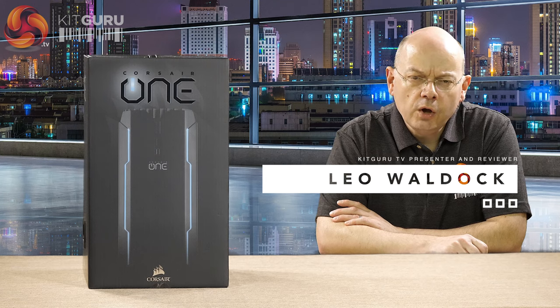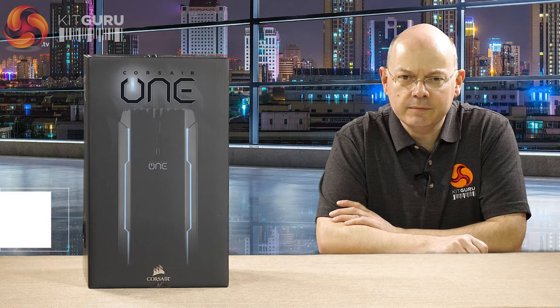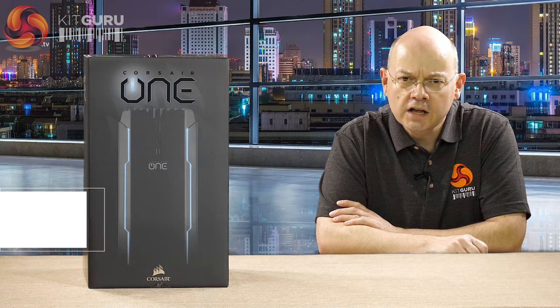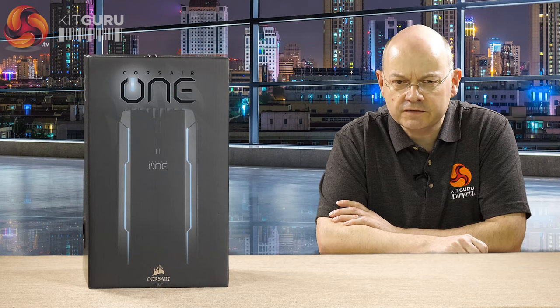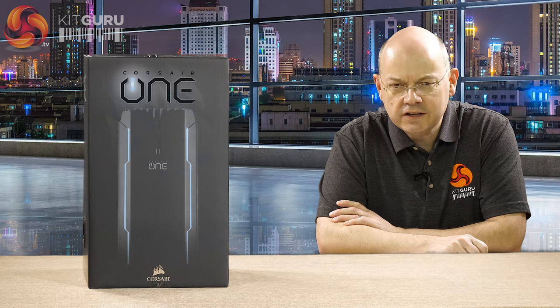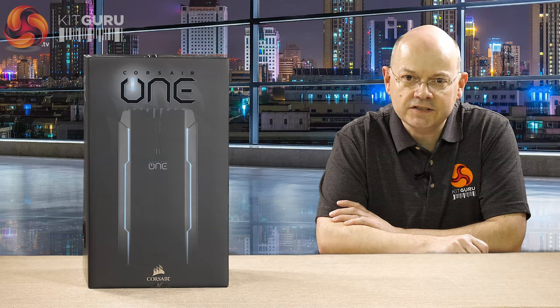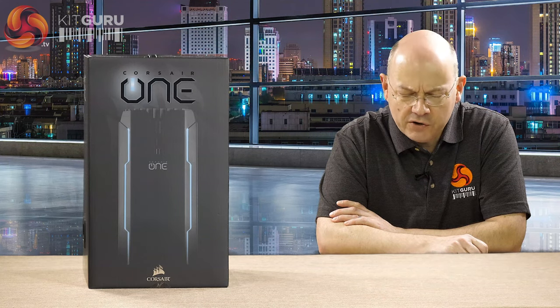I'm Leo Walder for KitGuru. When Corsair announced their One gaming PC it didn't exactly come as a surprise. Corsair is huge in the components market for gamers — cases, memory, storage and cooling in particular, plus various peripherals — so the idea that they partner up with MSI, with whom they already have a hybrid graphics card thing going on, and make a mini ITX gaming PC that used an Intel processor and Nvidia graphics made perfect sense.